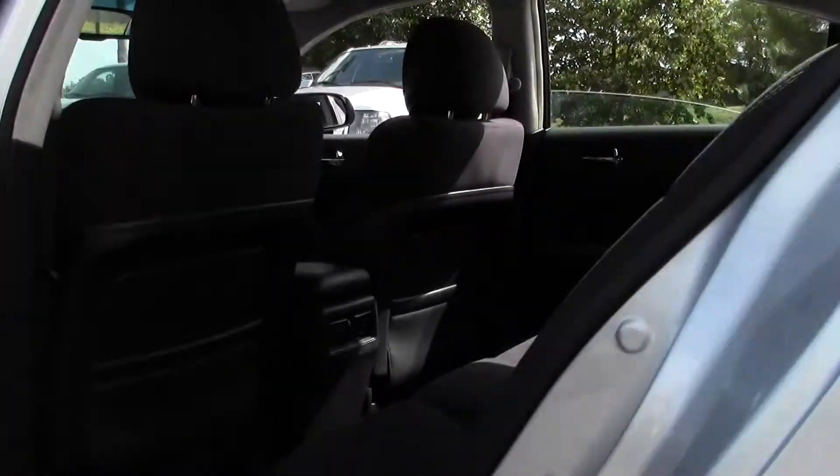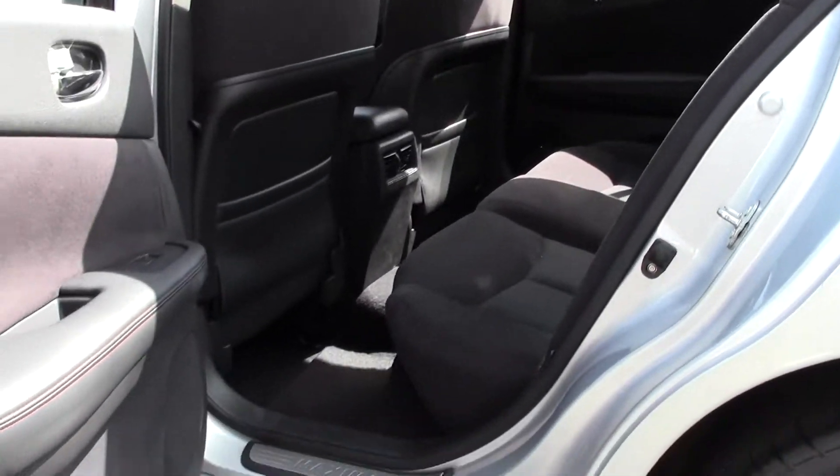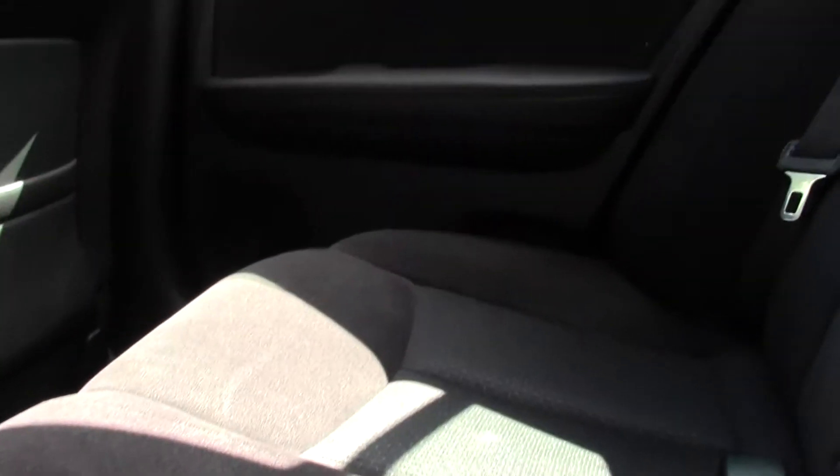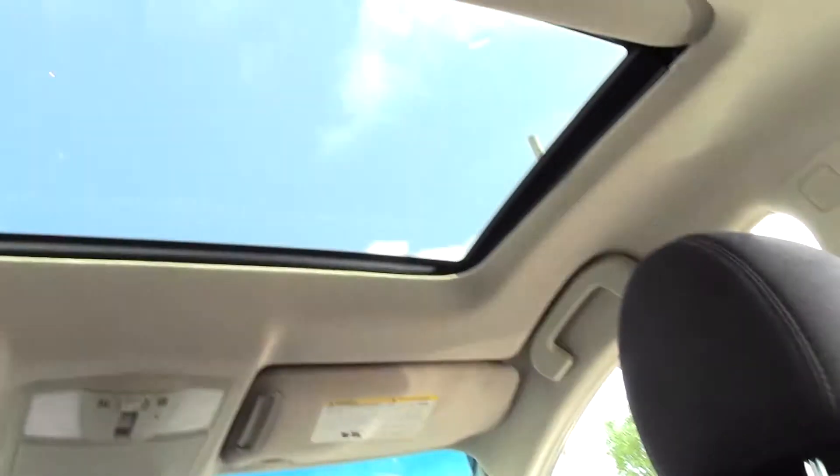Let's take a look in back — spacious passenger area with lots of legroom and headroom. If we go in for a closer look, you can see this does pop out revealing cup holders. And if you look up top, you can see that moonroof sunroof combo — probably my favorite feature.